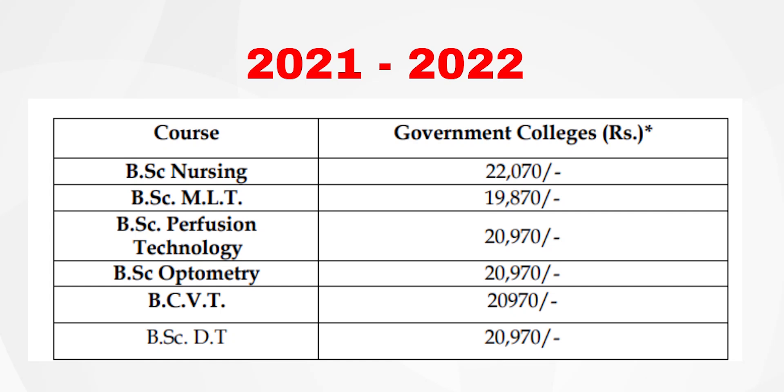In the academic year, I am going to explain the fee structure for government colleges. In government colleges, B.Sc. Nursing per year fees, B.Sc. Optometry fees, B.Sc. DLS Technology fees, and other B.Sc. courses — here are the fees for each.